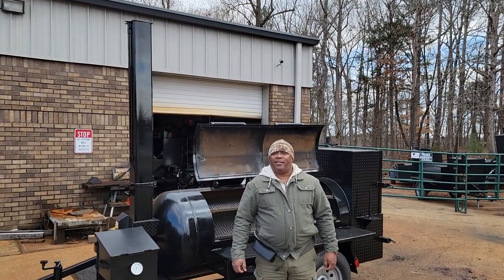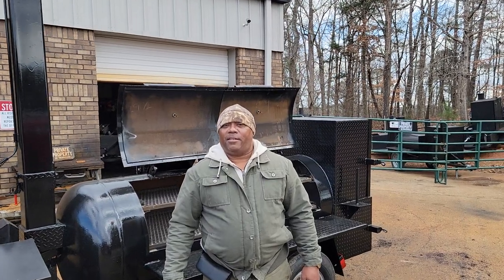Good morning everybody. This is Roland, Barbecue Smokers. This is Mr. Randall from Alabama.